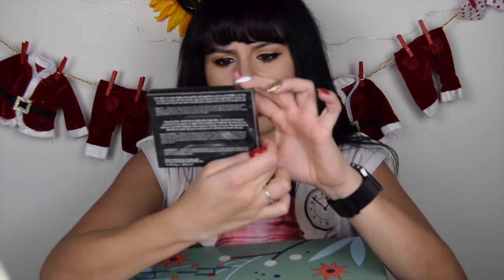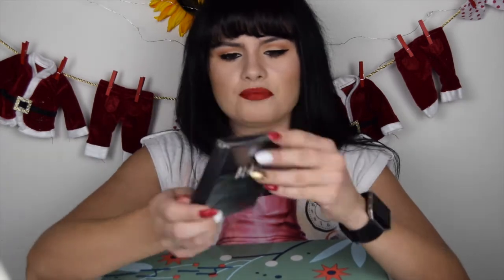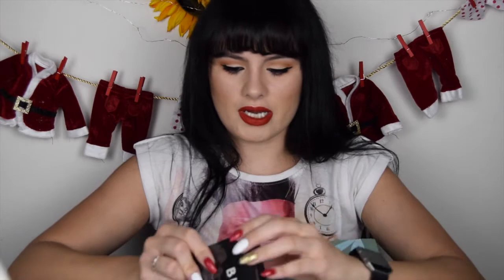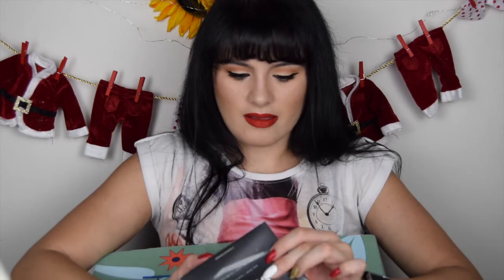This says it's a mask plus hyaluronic acid — it's a mask for the eyes, I believe. I think these are eye patches.